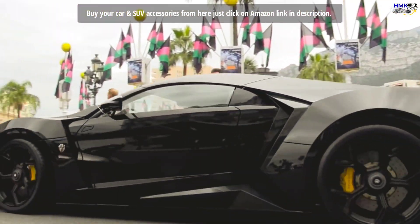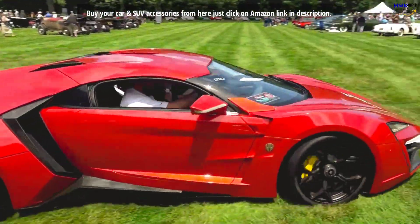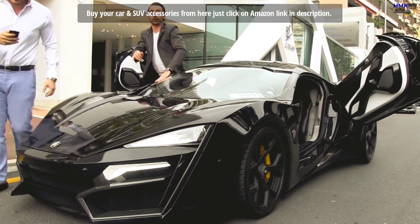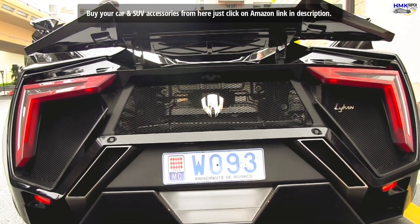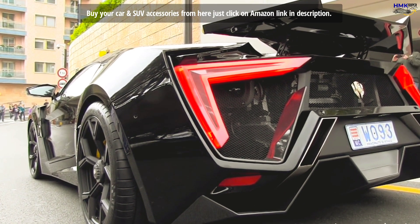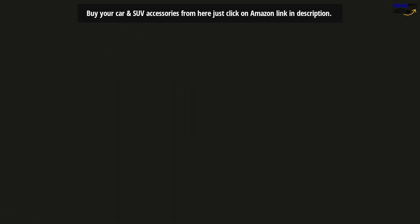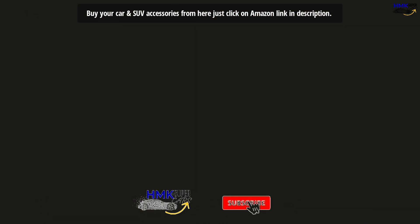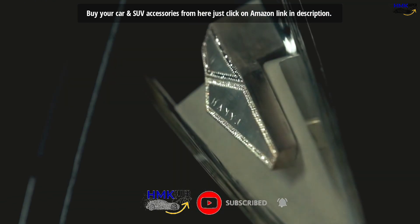With a hand-crafted carbon fiber body, the Lykan Hypersport has a timeless look and angular styling. Its patented reverse dihedral door system accentuates its lines, and the dynamic spoiler precedes the exclusive design. The Lykan Hypersport comes bolted with the rarest headlights in the world — the designers at W Motors have embedded titanium blades and 440 diamonds lined in the LED headlights, which makes it look exceptionally glittery and distinctive.